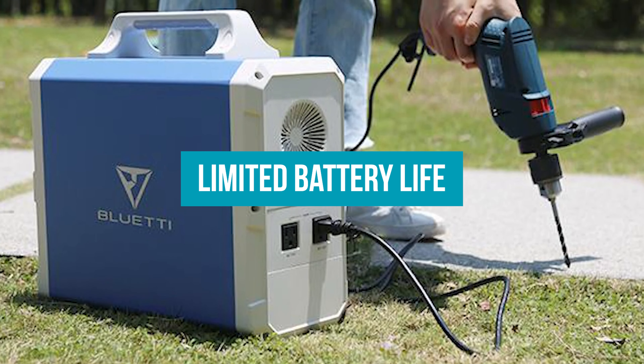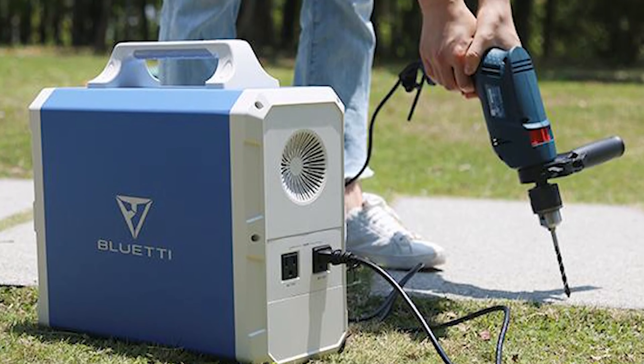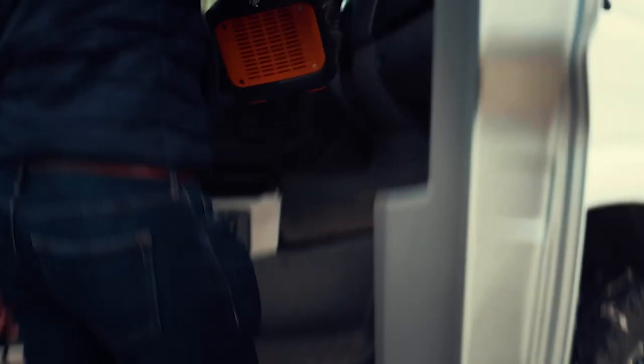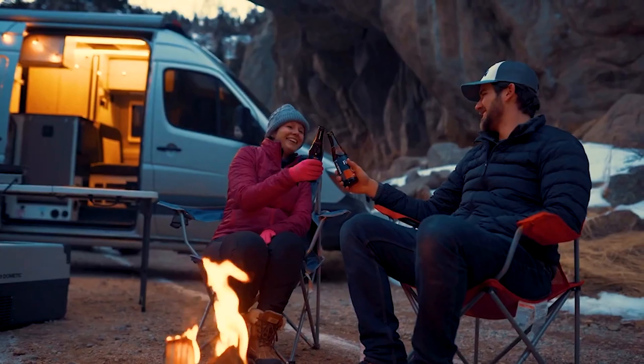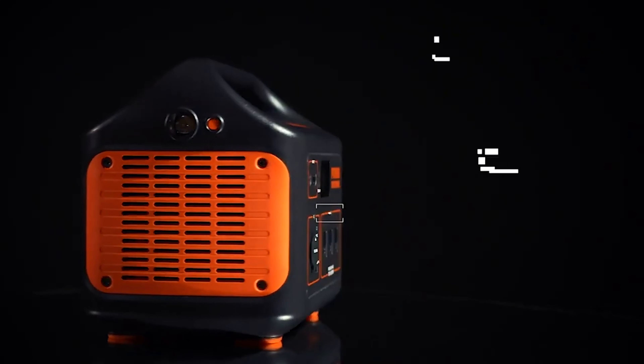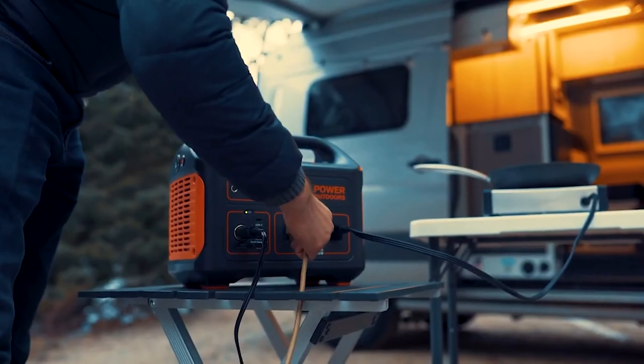Another disadvantage is limited battery life. The battery type and quality determine how long solar generator batteries will last — while some batteries have a long lifespan, some might need to be changed every few months. The battery capacity also dictates how long the solar generator can run without needing to be recharged, so it's better to go for a better quality battery initially.